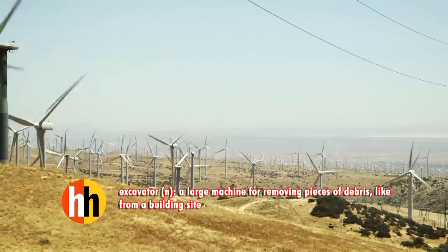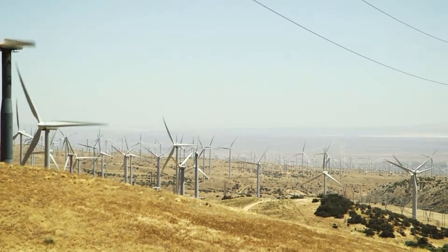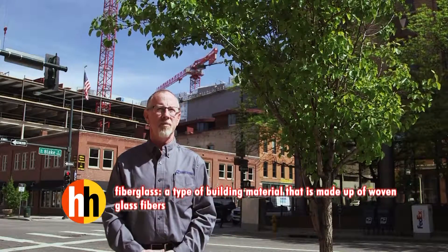Over the next several decades, tens of thousands of these giant structures will be retired. The trash — which is going to be plastics, fiberglass, that type of thing — will end up getting landfilled.